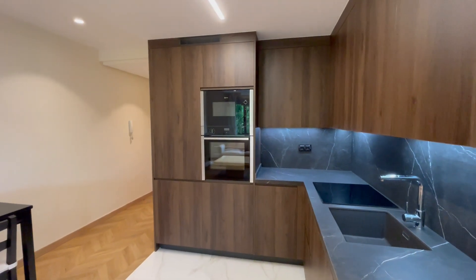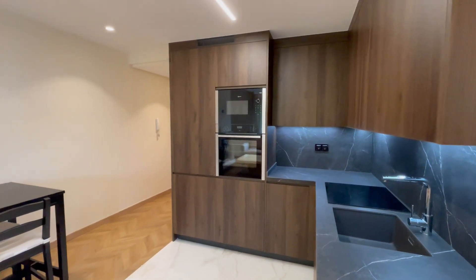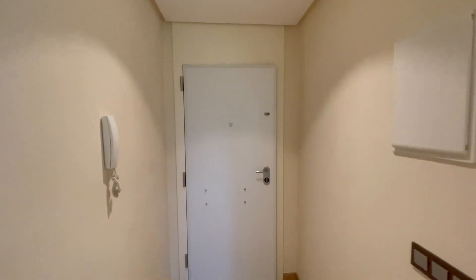Hi everyone, this is Belen from Espartajo Madrid, and today we are going to check this lovely apartment located in Calle Vidasua. As you can see, the apartment is remodeled — this is the main door.